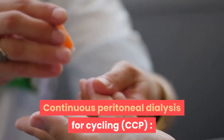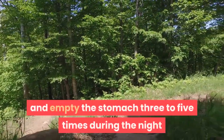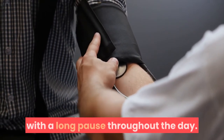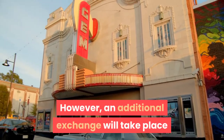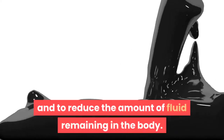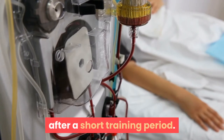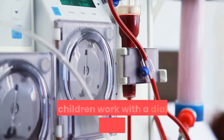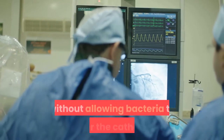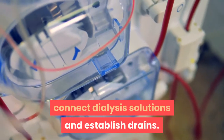Continuous Cycling Peritoneal Dialysis (CCPD) uses a machine to fill and empty the stomach three to five times during the night while the child sleeps. In the morning, the dialysis solution fills the stomach for a long pause throughout the day. An additional exchange may take place in the middle of the afternoon to increase the amount of waste removed and reduce the amount of fluid remaining in the body. Both types of peritoneal dialysis are usually done at home after a short training period. Parents or guardians and children work with a dialysis nurse for one to two weeks to learn the procedures.